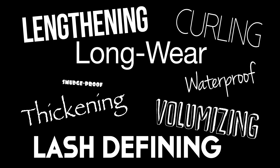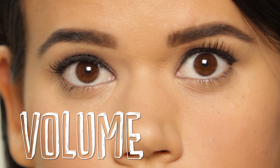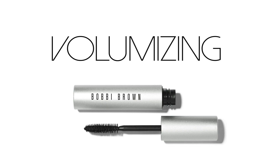One: since every woman's eyelashes are unique, cosmetic companies have created lots of different formulas for every type of lash. For example, thin sparse lashes need volume. Short lashes need definition and lengthening. Sad, straight lashes want to be curled. So read the label, ladies.